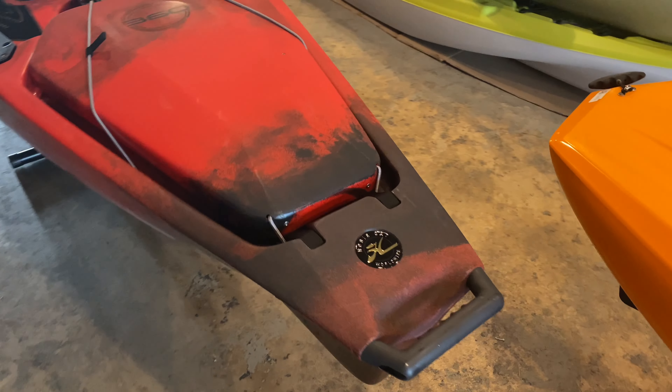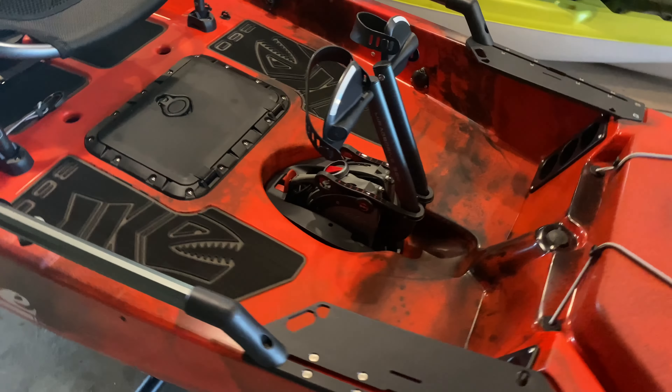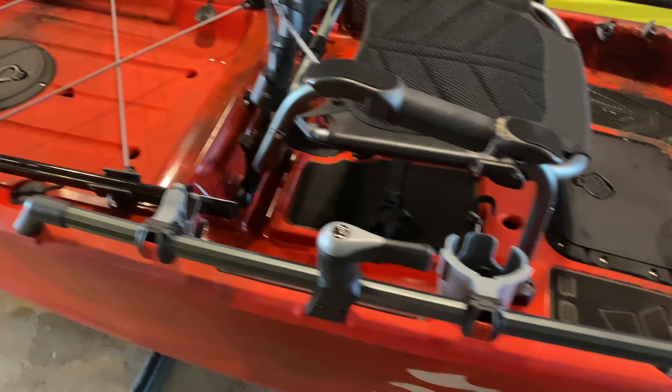Hey everybody, welcome to this quick episode of Saggy Fish. As you guys know, I now work at Sun Jammers — we sell a lot of kayaks. I want to show you guys this really special one today. It's going home to somebody tomorrow, but I haven't seen one in person yet. There are probably tons of videos of them out there, but I just want to give you a little overview of this thing. It's pretty sweet — check this out: 2022 Hobie Pro Angler 14 360.